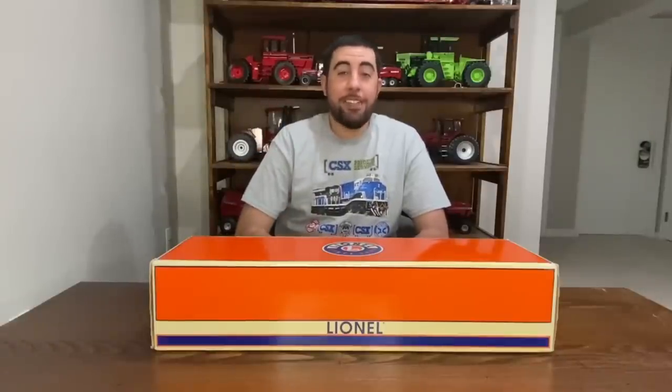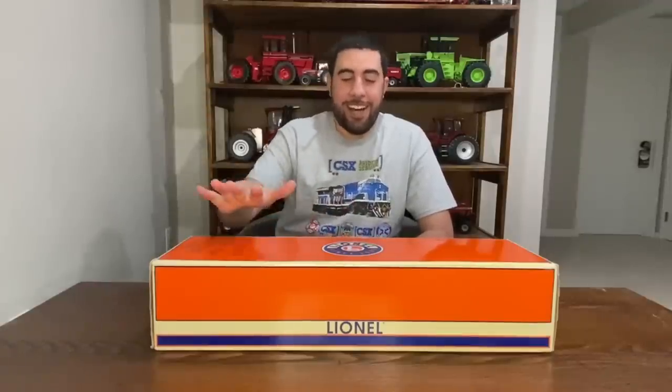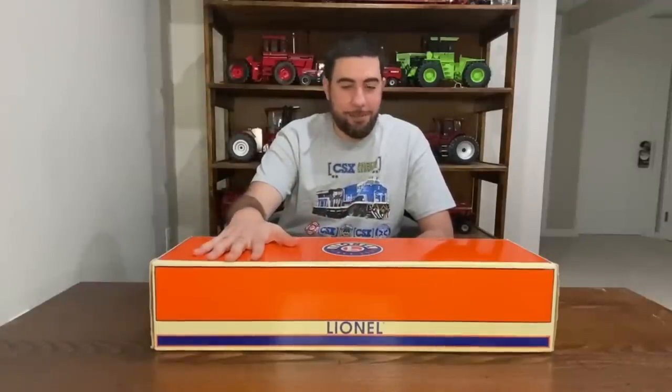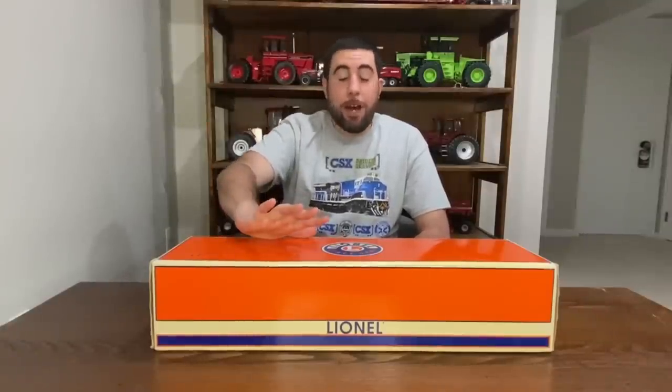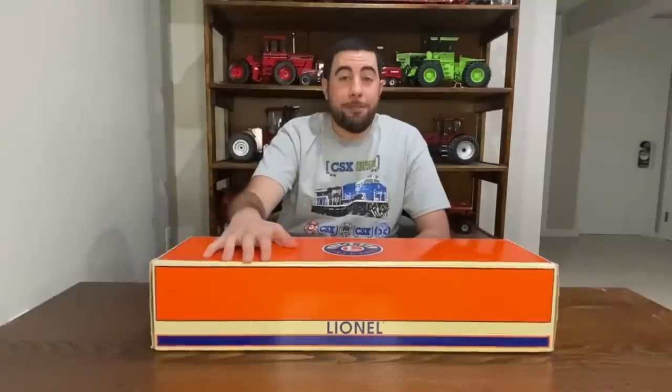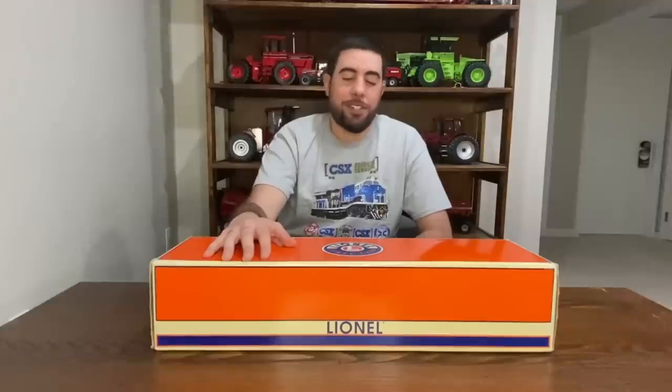Hey guys, welcome back to Ray's Trains. Today's episode was supposed to be a happy one in Ray's Trains history, and it turned out not so much. I wanted to do a little different intro here. I've already unboxed this and filmed that part, so I wanted to set it up. About a week ago I went to my first train show in Allentown. It was a lot of fun — I was there for about a few hours, and I'm gonna put some footage of that in here right now.